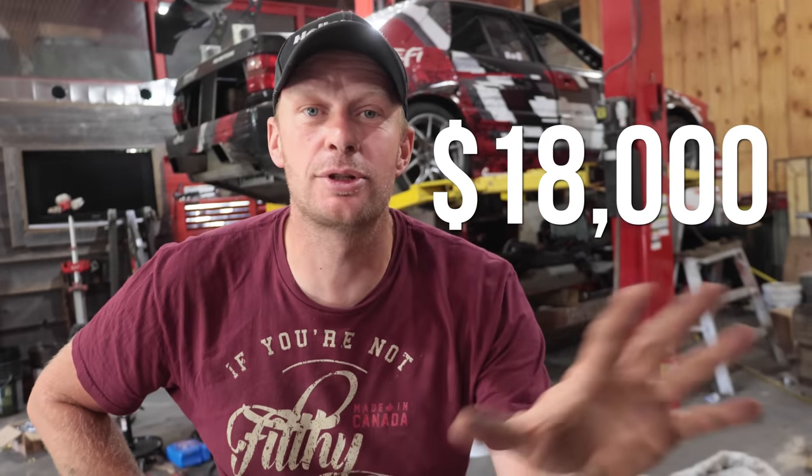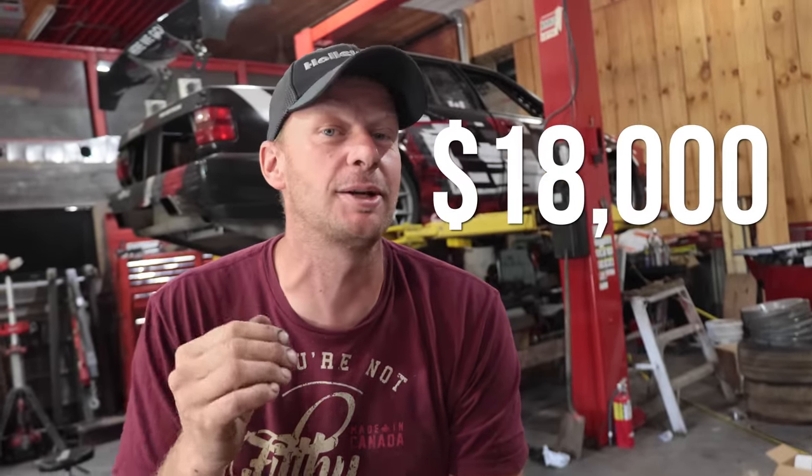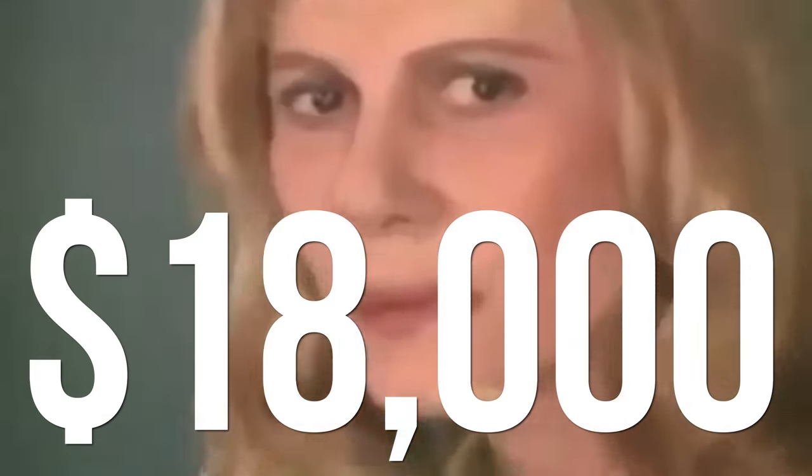So, $18,000. That's it. Start to finish, $18,000. We'll break that $18,000 into tiny segments and really explain how that happened.